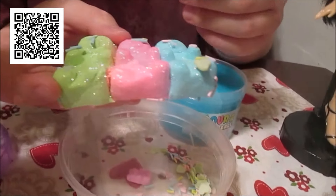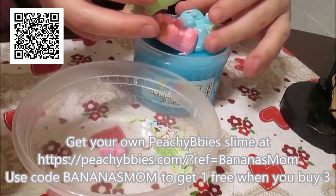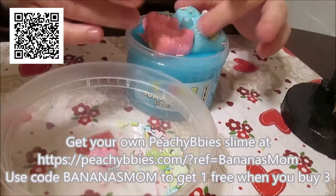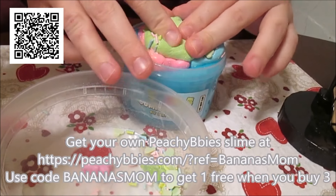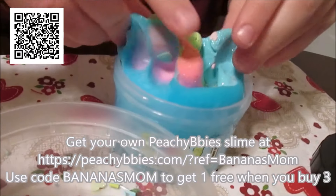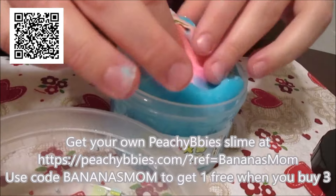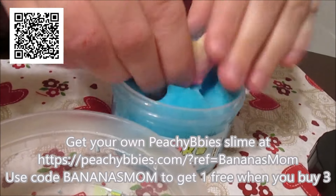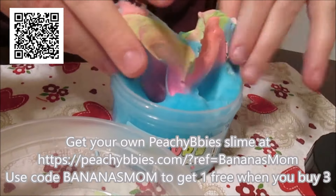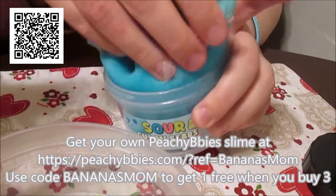Another one we are super excited about is the sour gummy bears. With this one you can add the gummy bears into your slime — the little gummy bears you can mix them in. And the gummy bears themselves have a lot of glitter, but this whole slime also has some glitter on the top as well.